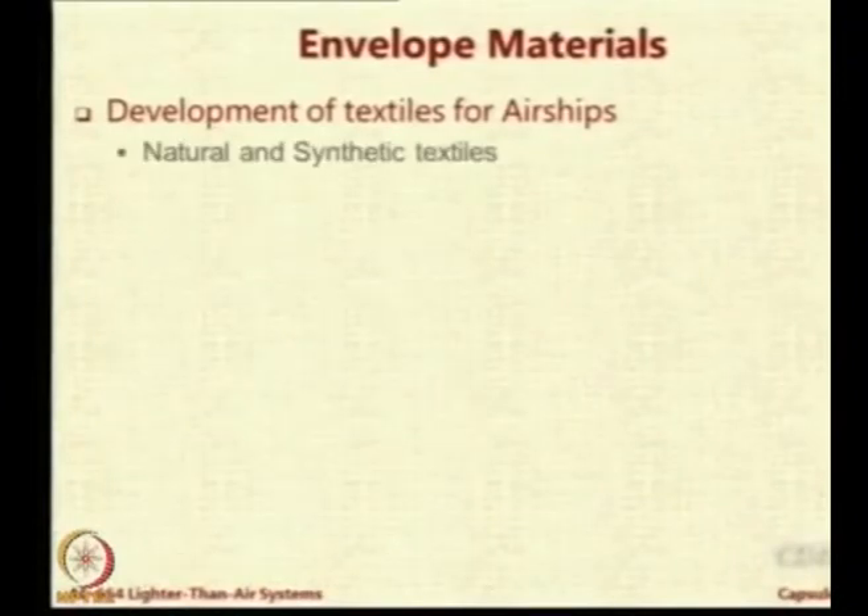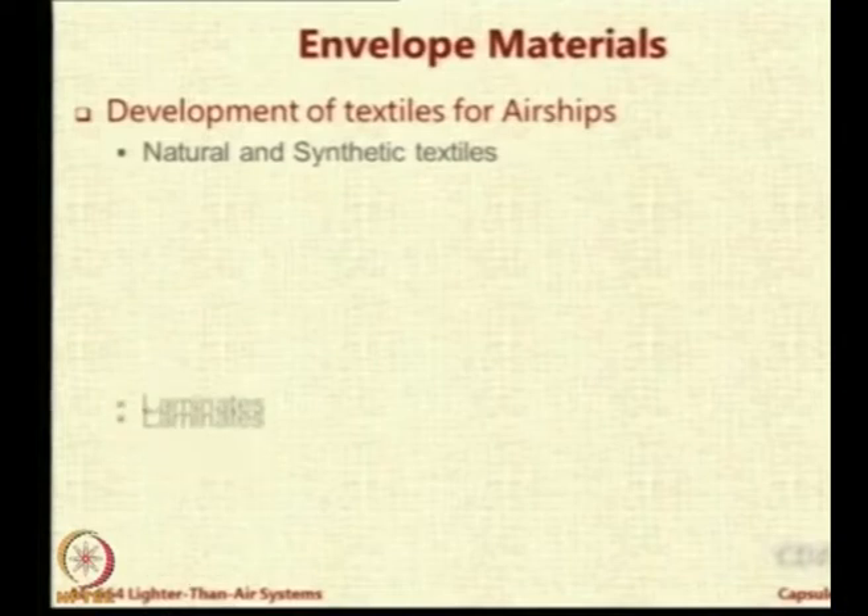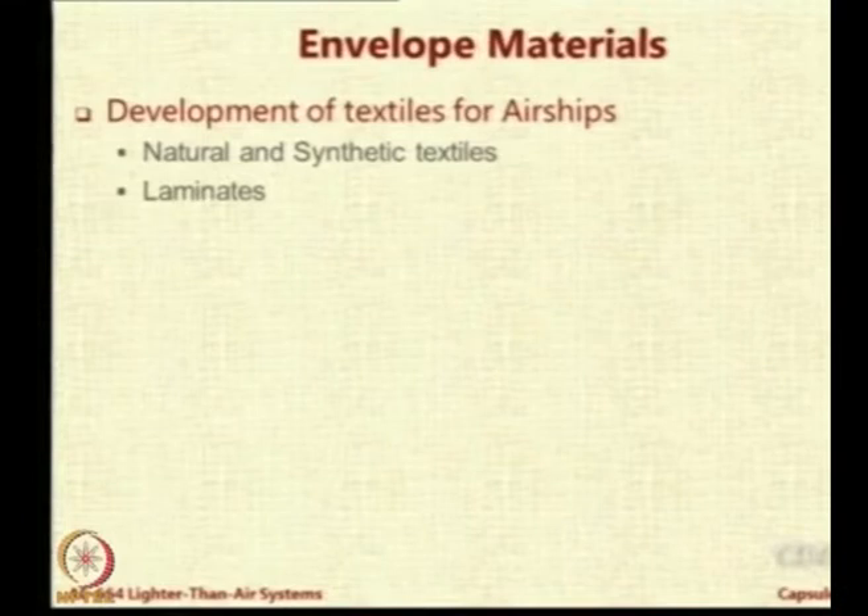The envelope materials have come a long way due to a large amount of R&D in textiles for airships. We call them technical textiles — textiles which are not used for shirting or wearing but are used for technical applications. One could look at natural textiles or synthetic textiles. Then one could look at laminates, which means you take two materials — each of them meets some requirement better but falls short on another requirement.